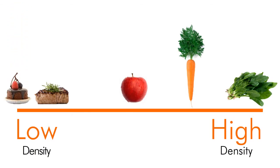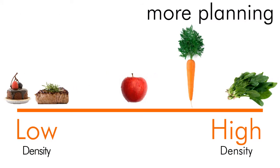One of the challenges is that meals with low nutrient density are convenient and fun to eat, while the super healthy stuff requires more planning.